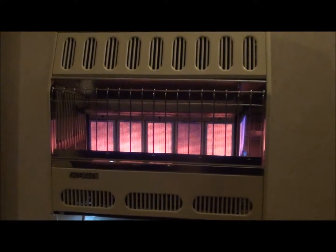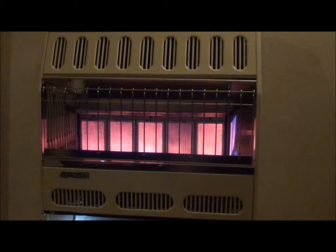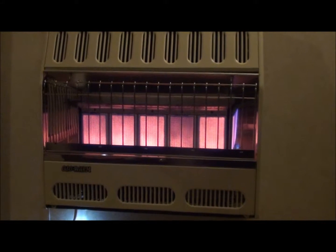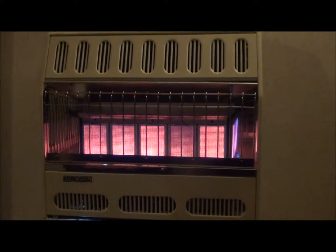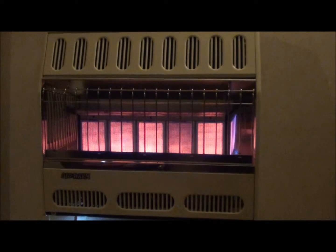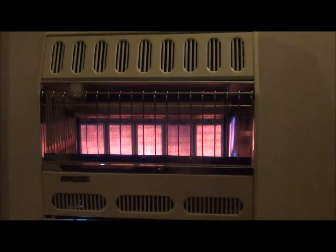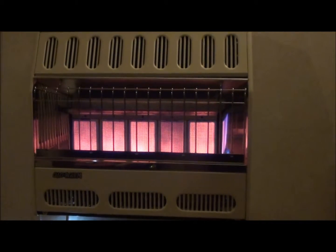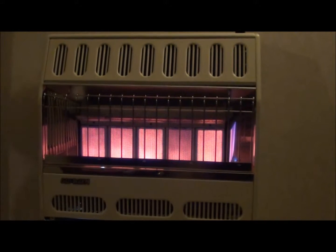I've got two of these systems hooked up in my living room and my sitting room. This one single wall heater is rated to heat 2,200 square feet, and my double wide is actually 2,200 square feet, so this really does the job. I went ahead and put one in the other room, and I've got a little three-burner in my master bedroom and bathroom simply to keep the pipes from getting frozen if the power were to be off for an extended period of time.